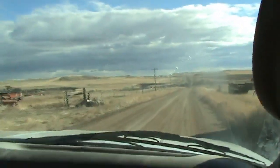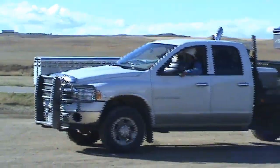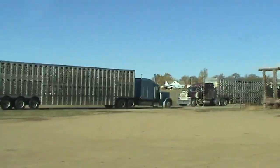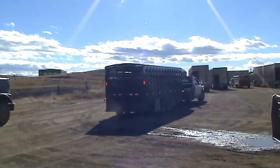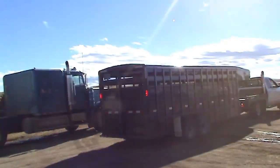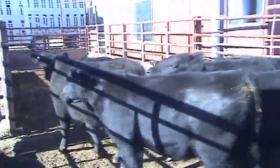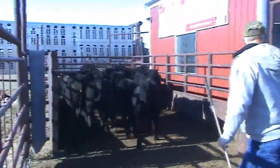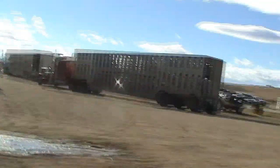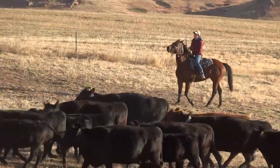But where exactly do they go? The Winifred Stockyards. The calves are first unloaded, then weighed. This is the moment that determines the operation's yearly paycheck amount. The weight is determined in the scale house, and then the calves are loaded onto one of the big rigs. Gathering, sorting, weighing, hauling — it's all another step in where beef comes from.